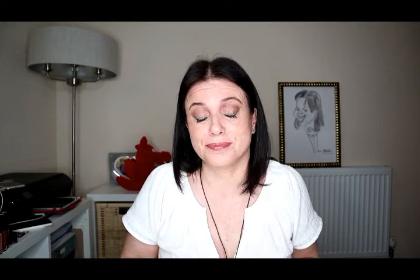The collection includes one face perfecting powder, two eyeshadow quads, and four lipsticks. I confess that I went a little bit overboard and I couldn't control myself — I got everything. So let me show them.